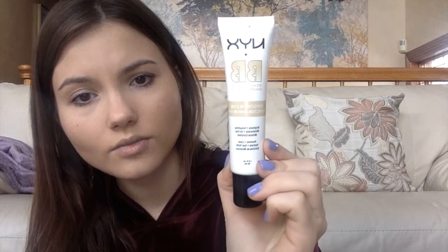Before I get into concealers, just a note on BB cream. I feel like it doesn't matter where you get it if you want to save money. The Laura Mercier Tinted Moisturizer from Sephora works great — best with a brush. But I feel like it doesn't last as long, and even though it's for dry skin, it still clings to my dry patches, which is really weird.